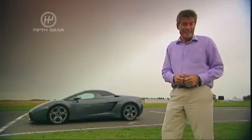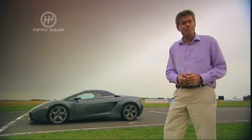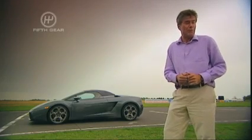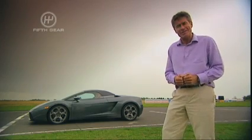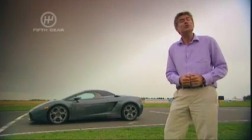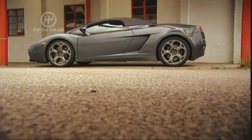Trouble is, without even turning a key, the Gallardo is off to a bad start. At £131,000 it's the same price as a Ferrari F430 Spider. Yet it's a tenth of a second slower to 60 and, let's face it, when did you ever hear of a Lamborghini winning a Grand Prix?